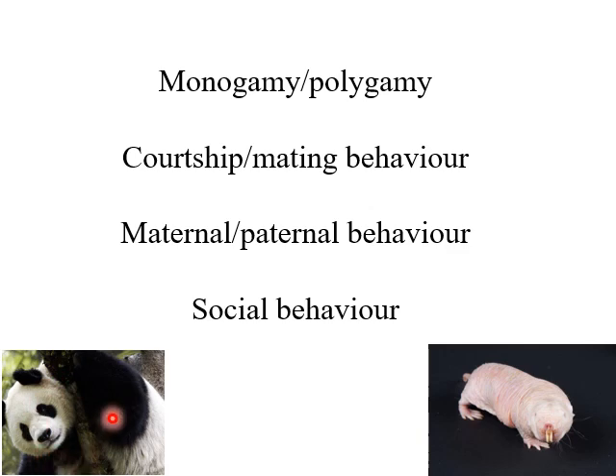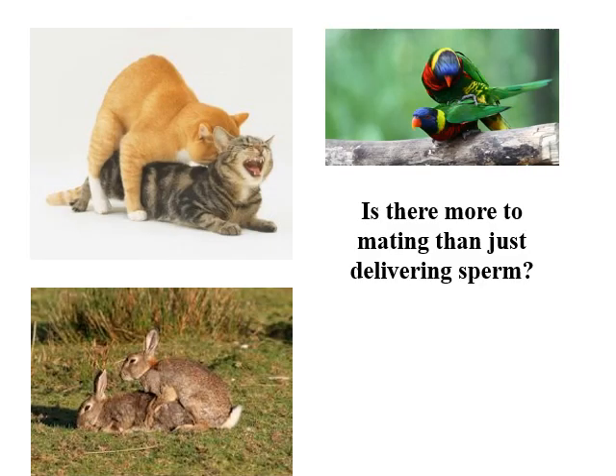We've got pandas, which are solitary animals, but they still come together to mate. And we have at the other extreme in mammals naked mole rats, where you have one solitary breeding female — but she's not really solitary. She lives in the colony. The colony maintains her as the only breeding female.